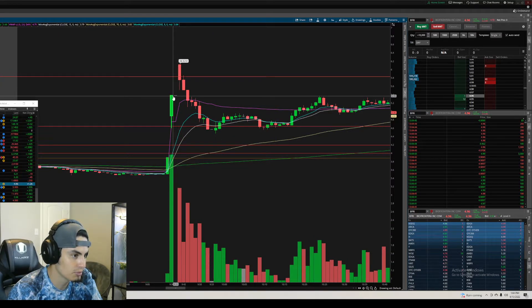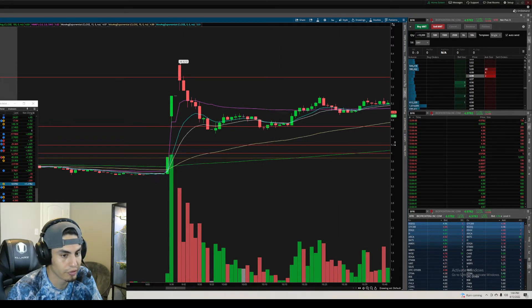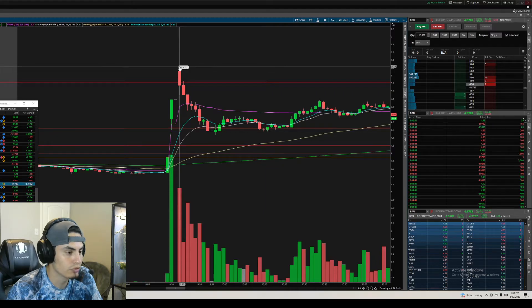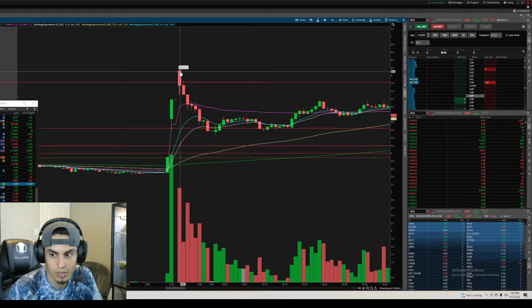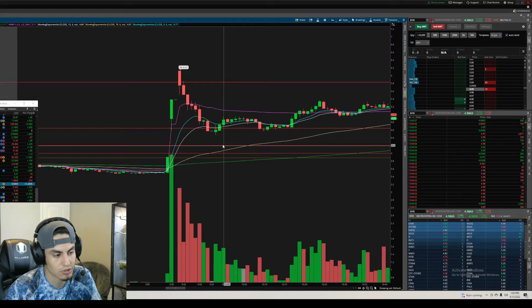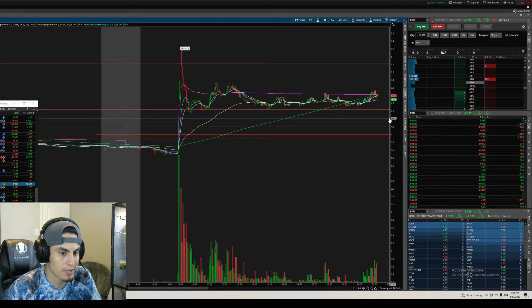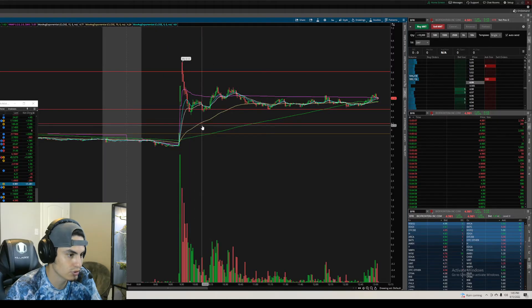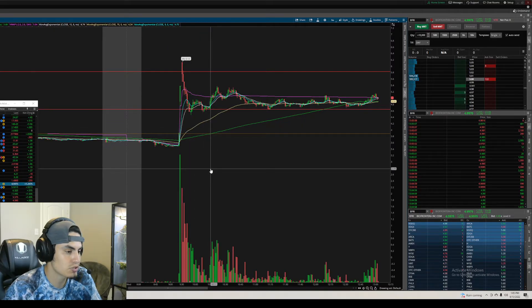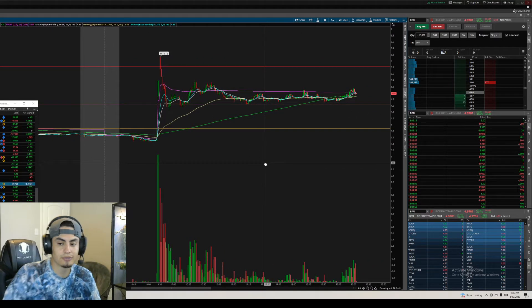It actually ended up being a 10-minute halt — 9:31 to 9:41. You got the move, but everybody who bought at those levels started taking profits at the target, so there was no continuation. I'm a bit frustrated I didn't take that one, but it would have been a very risky play.